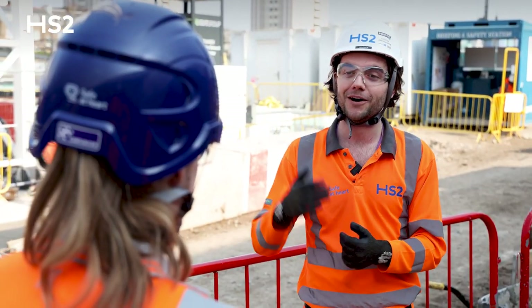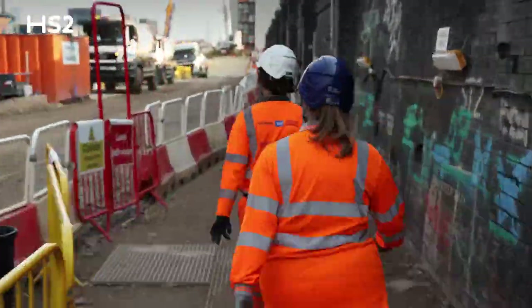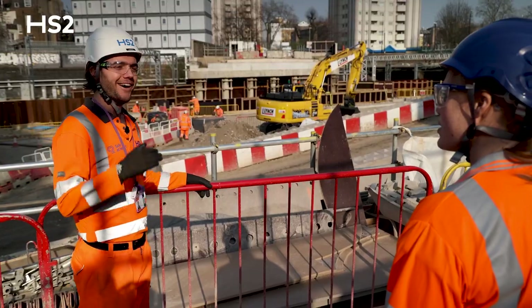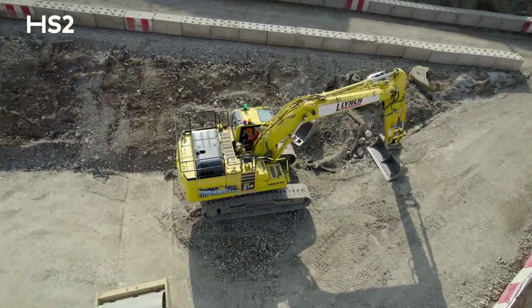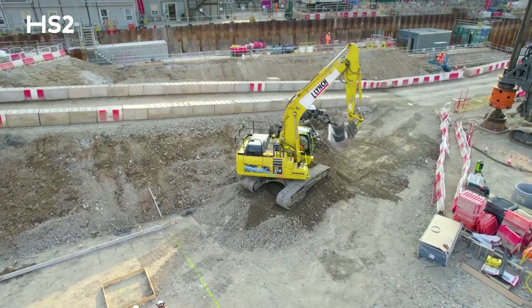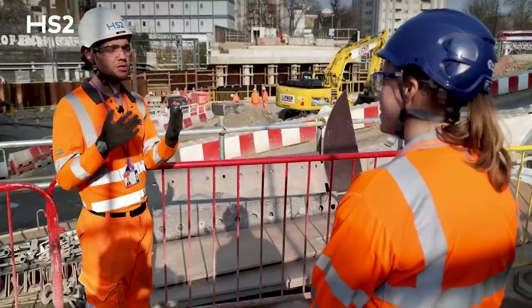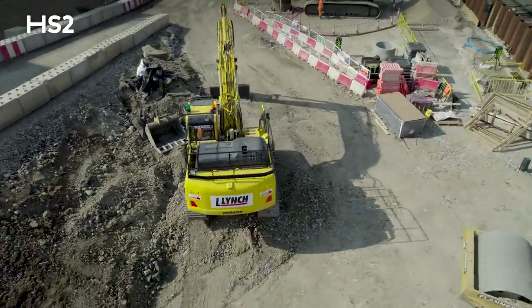Let's move on now to our hybrid excavators. Here we are at one of our hybrid excavators. What hybrid relies on is kinetic energy to supplement the engine. That improves efficiency, reduces fuel consumption and in turn reduces carbon emissions. This is also powered from biofuels, which leads to reduced carbon emissions and is cleaner for the atmosphere.